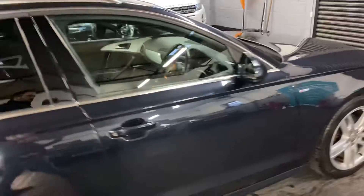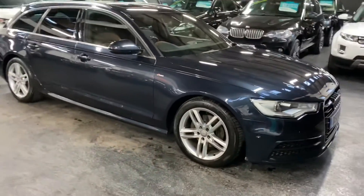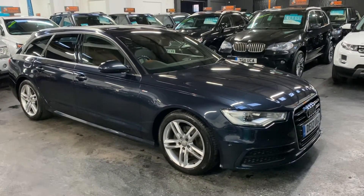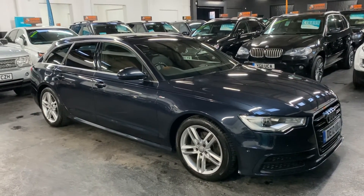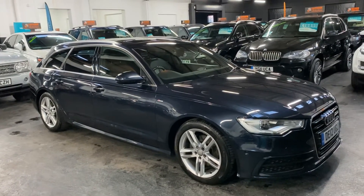If you require any further information, or you'd like to inquire into financing or purchasing the vehicle, feel free to give us a call at the office — the number is 01922 458 222 — or drop us an email at sales@marshallandsunmotors.co.uk, and we'll endeavor to answer any questions you may have on the car.